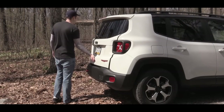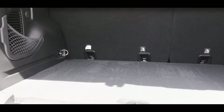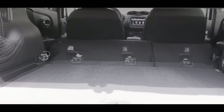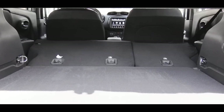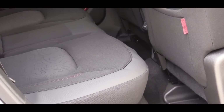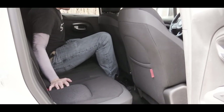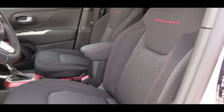Now let's open up the rear hatch. Cargo capacity comes in at 18.5 cubic feet. If that's not enough, fold down the rear seats to bump it up to 50.8 cubic feet. Cargo tie-down loops are included for all trim levels. Rear legroom is 35.1 inches — for reference, I'm an even six feet tall, and here's how much space I have back there.